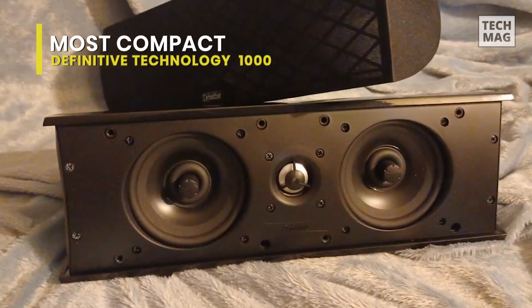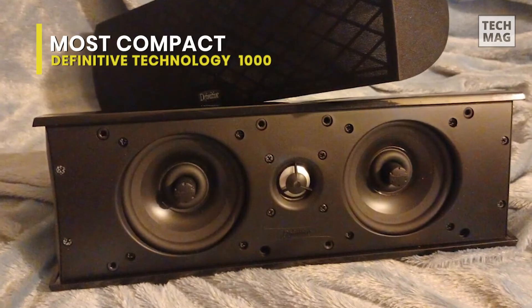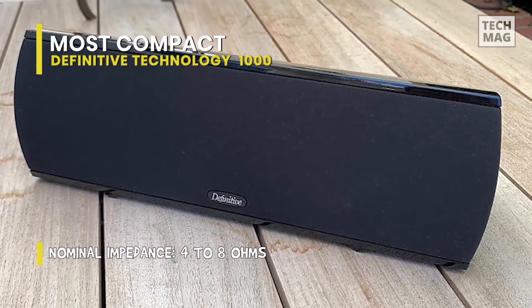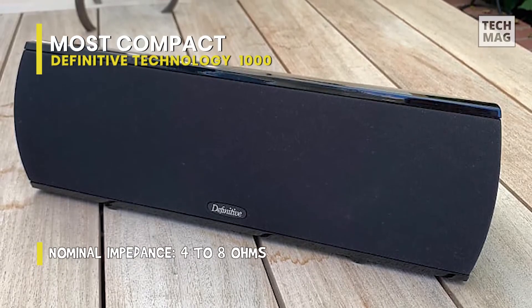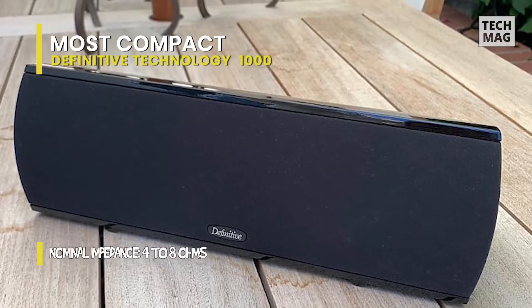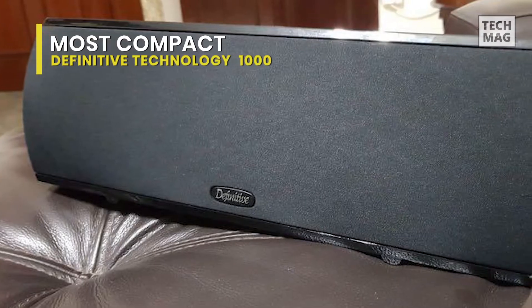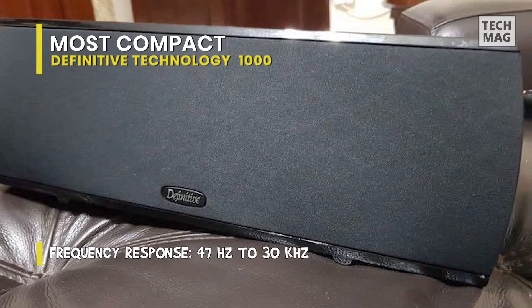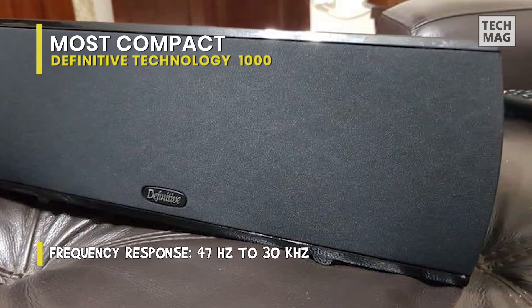Most compact: Definitive Technology Pro Center 1000. This is one of the most compact center channel speakers available, fitting and matching with almost all home theater setups very well. It has two four-and-a-half-inch cast basket drivers and two four-and-a-half-inch pressure-driven planar radiators. In terms of performance, this speaker effectively delivers the best from both high and low-end frequencies.